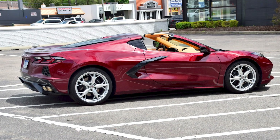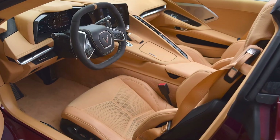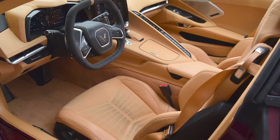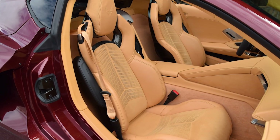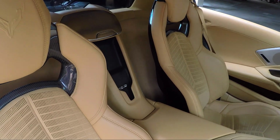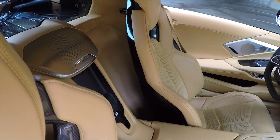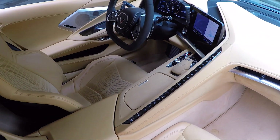The new Chevrolet Corvette Stingray, with its mid-engine layout, represented an opportunity for GM designers to reimagine the cockpit of the iconic two-seater — a 2020 Wards 10 Best Interiors winner. A passerby need only look through the window to recognize the latest Corvette interior takes a monumental leap in styling, quality, and materials relative to past efforts.